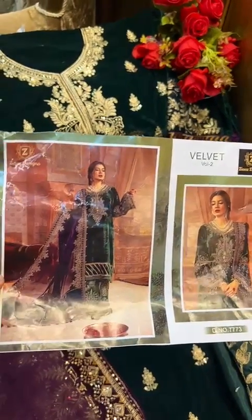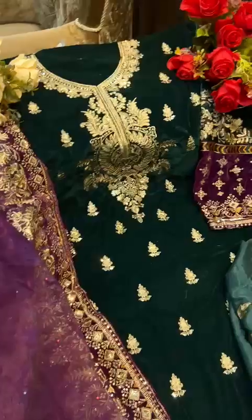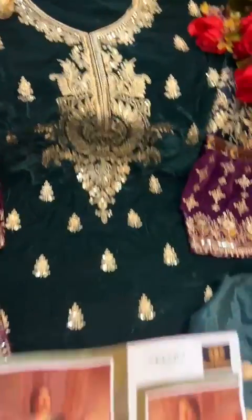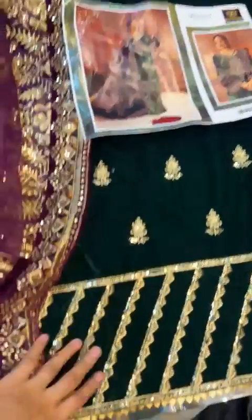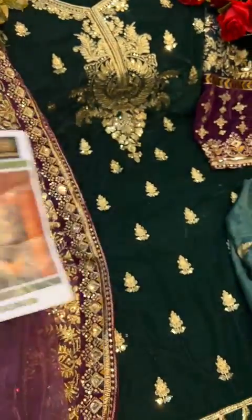This is the velvet collection by Zia's Designs — bottle green velvet. Just look at the work. It's a next-to-original piece with velvet all over and very heavy embroidery throughout the top.